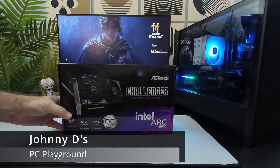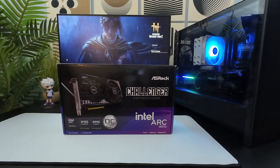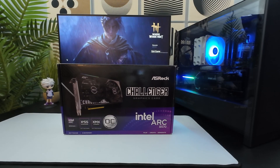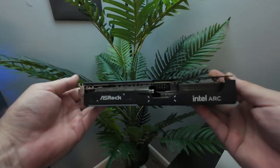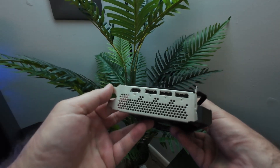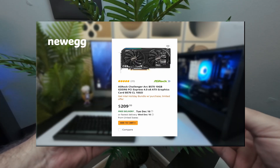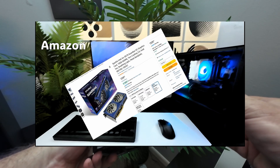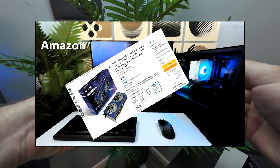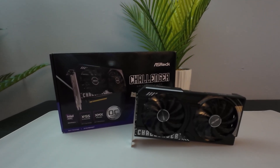Johnny D here and welcome back to my channel. In today's video we'll be testing the cheapest current generation graphics card on the market that has over 8 gigabytes of VRAM. Here we have the Intel Arc B570 ASRock Edition that comes with 10 gigabytes of DDR6 RAM and comes in at a price point of $209 both on Newegg and Amazon, making it a very interesting option for budget gaming.